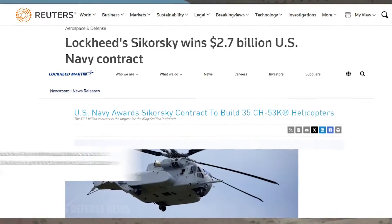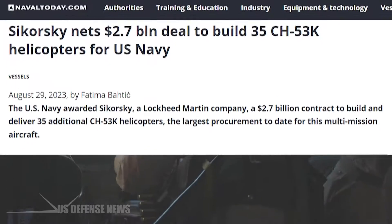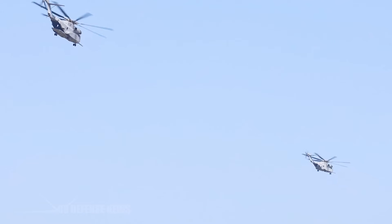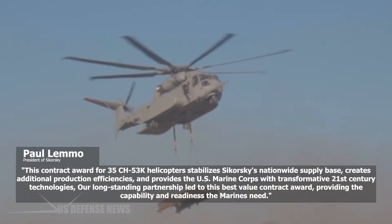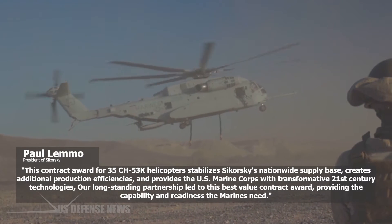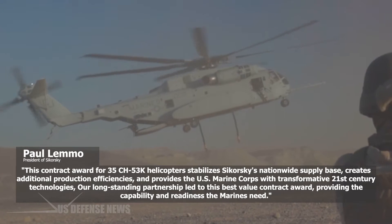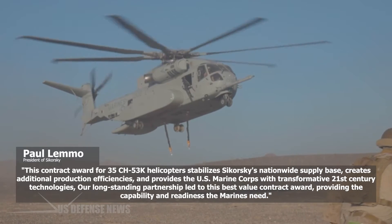On August 24, 2023, the U.S. Navy awarded Sikorsky, a Lockheed Martin company, a $2.7 billion contract to build and deliver 35 additional CH-53K helicopters — the largest procurement for this multi-mission aircraft. "This contract award for 35 CH-53K helicopters stabilizes Sikorsky's nationwide supply base, creates additional production efficiencies, and provides the U.S. Marine Corps with transformative 21st century technologies," said Paul Lemo, president of Sikorsky. "Our longstanding partnership led to this best value contract award, providing the capability and readiness the Marines need."